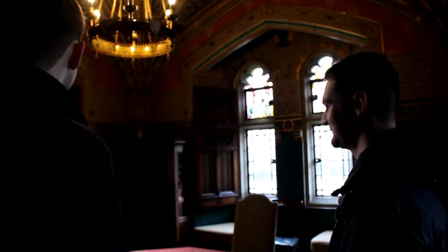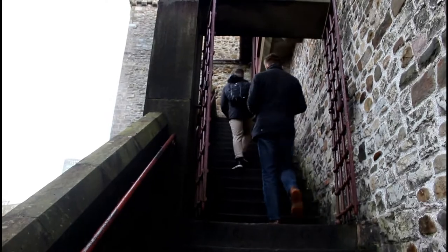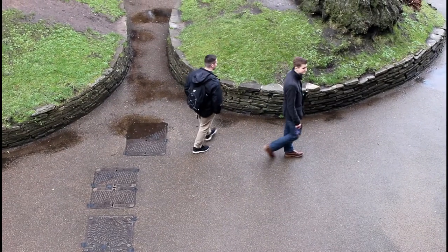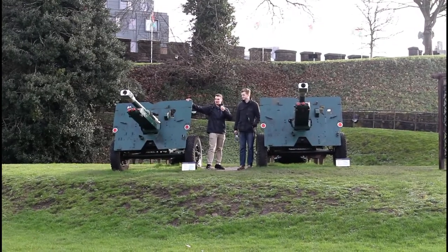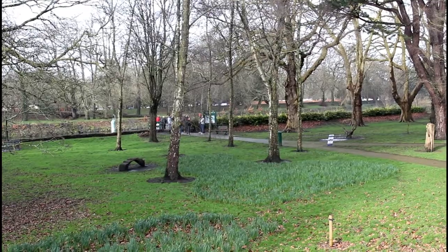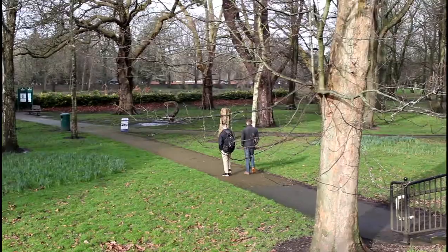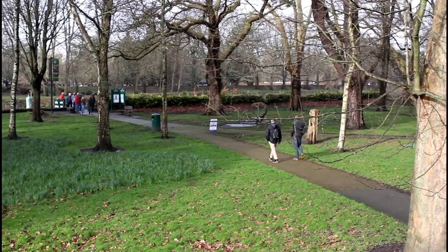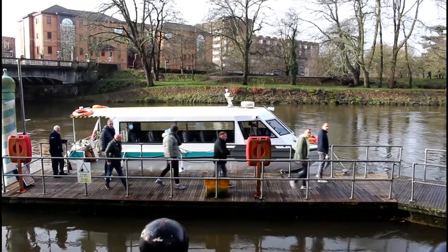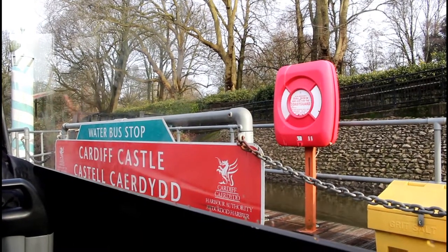Feeling like we were stuck in an after-lunch history lesson, we finish up our time in the castle and plan where to go next. I think we've had a lovely time at the castle, but shall we head down to the bay? It's been a blast. Feeling the breeze of the Cardiff air, we stroll through the lovely Bute Park, eager to get a ferry to Cardiff Bay.